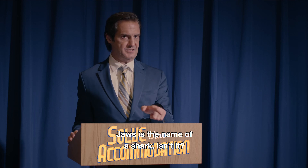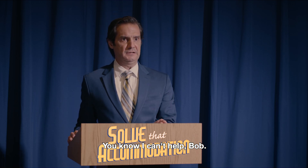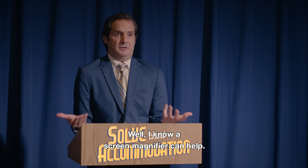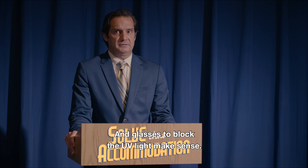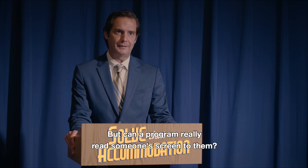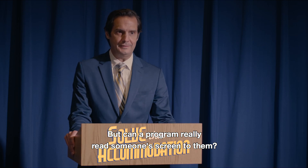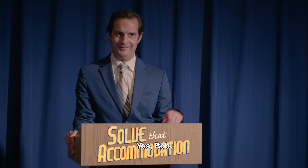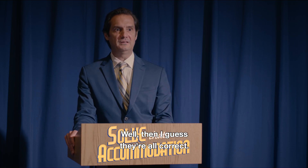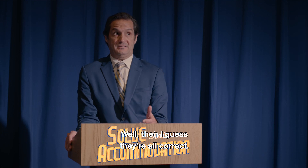Wait — JAWS is the name of a shark, isn't it? You know I can't help, Bob. Well, I know a screen magnifier can help and glasses to block the UV light make sense, but can a program really read someone's screen to them? Yes, Bob, it can. It's called JAWS. Oh. Well, then I guess they're all correct?